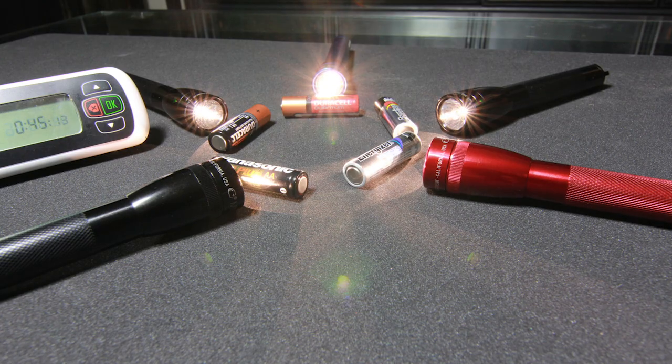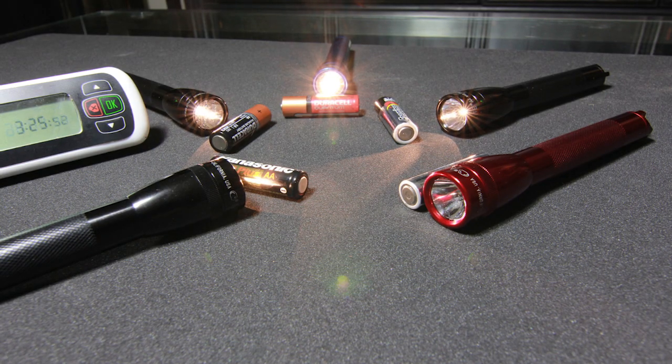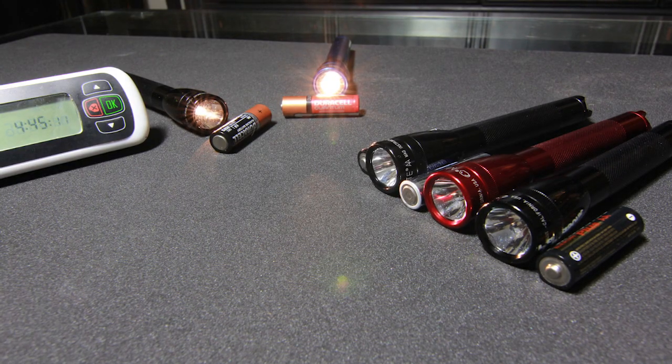Surprisingly, test three had the shortest run of them all. The first battery to die went out at an hour and 20 minutes, which is pretty much weak sauce. The longest lasting still broke the 6 hour mark and ended up crashing at about 6 hours and 10 minutes.